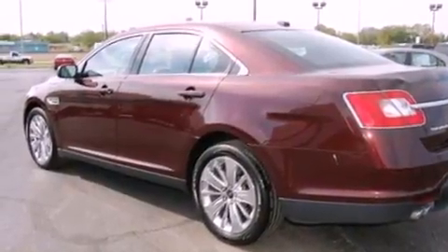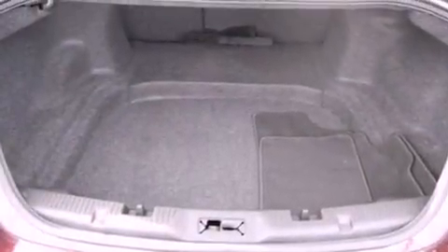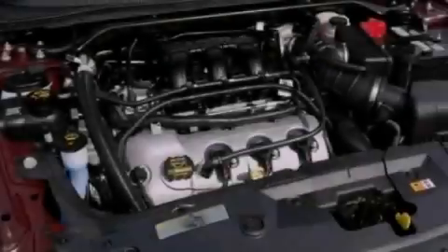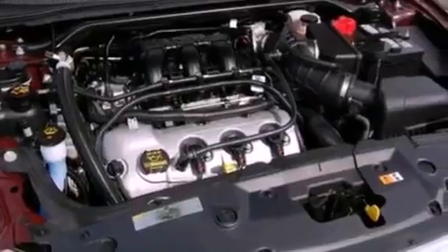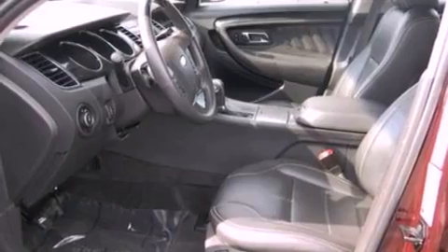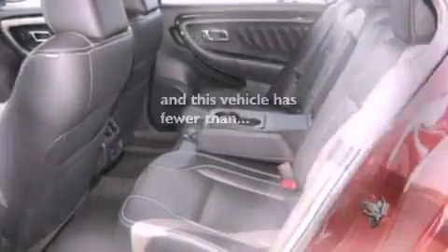Its top features include memory settings for the side-view mirrors, a power passenger seat, a navigation system, a seven-speaker audio system, leather seats, steering wheel mounted gear shifting, 19-inch wheels, a low-tire pressure indicator, air conditioning with automatic climate control, and this vehicle has fewer than 21,000 miles on the odometer.